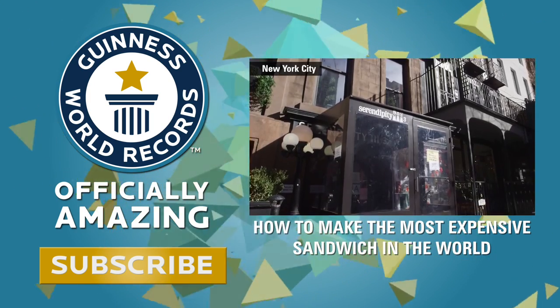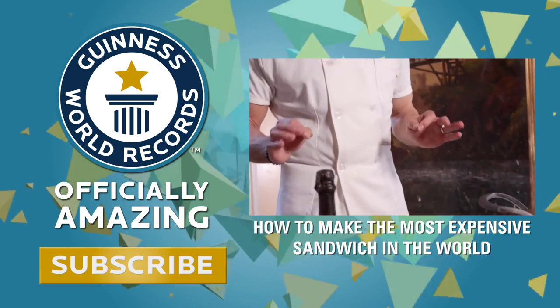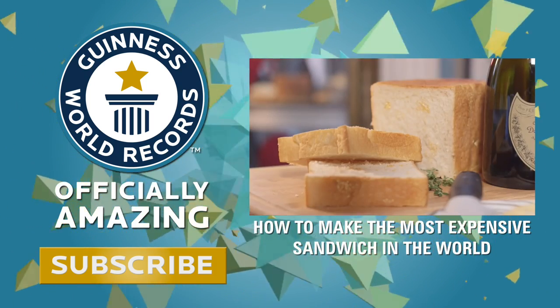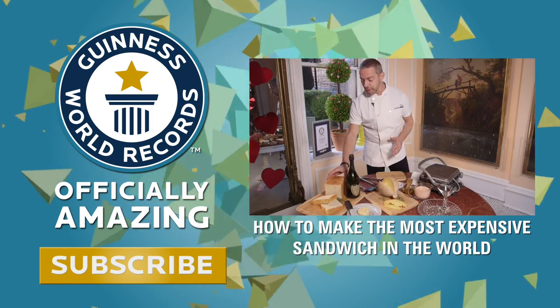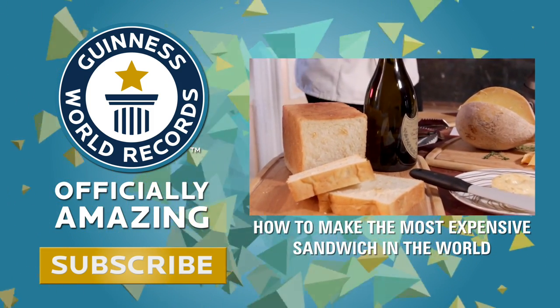Today we are going to make the quintessential grilled cheese sandwich — not an ordinary grilled cheese. So we start with bread, and this is not your ordinary bread. This is a French Pullman loaf that is baked.